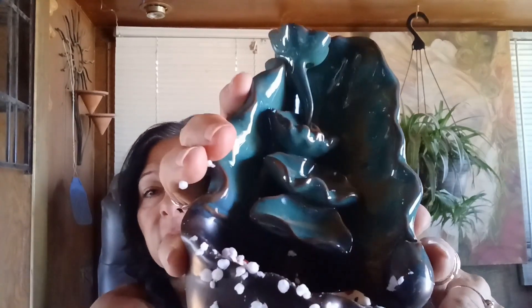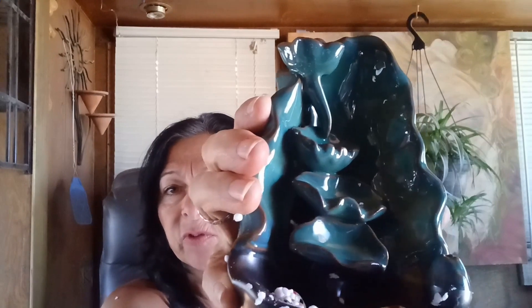Okay, this is that backflow incense burner. It comes with its own incense — it's really pretty, I can't wait to use it. Maybe I'll throw a clip in. Nice, very nice. It's not broken, it's intact.